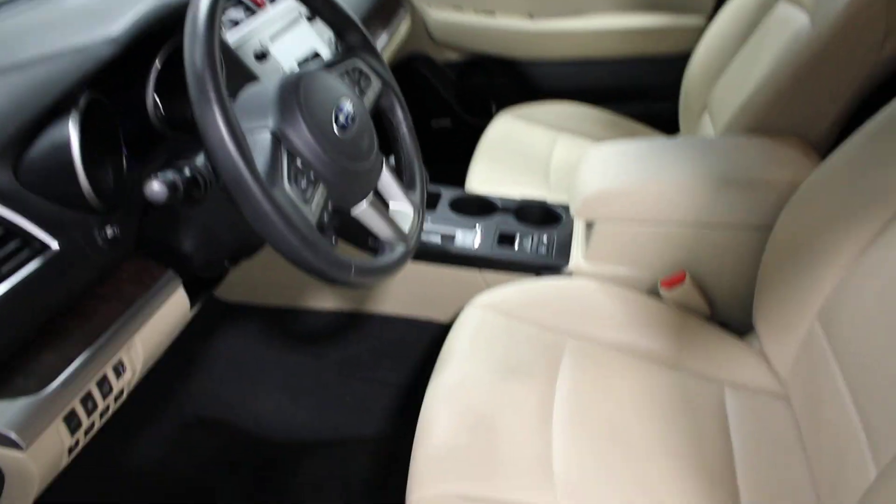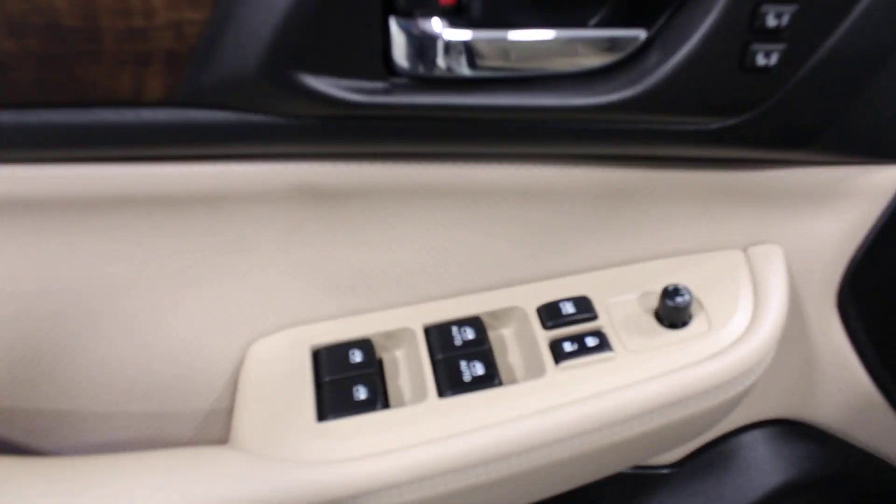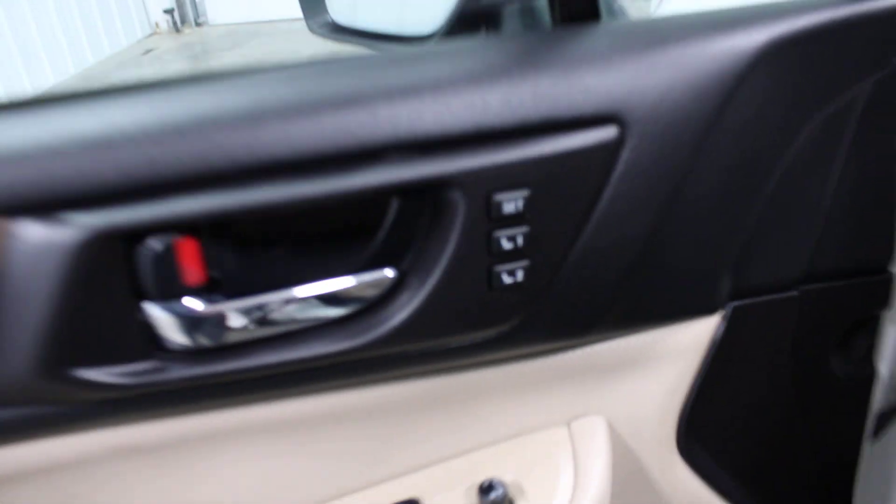Coming inside, you'll notice it has tan leather interior — it looks like it has hardly been sat in. Over here on the door you have your windows, locks, and mirror controls. There's also the control for your memory seat.